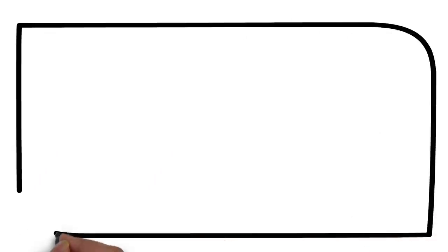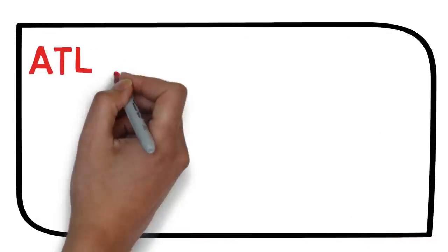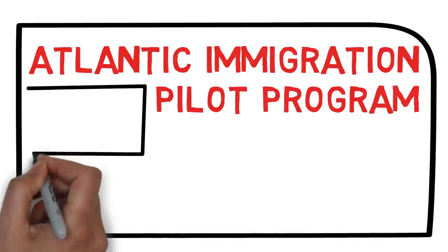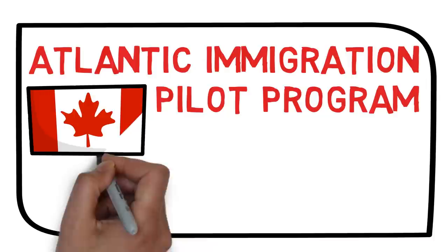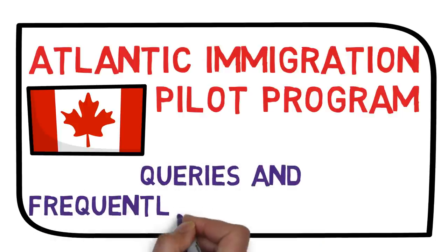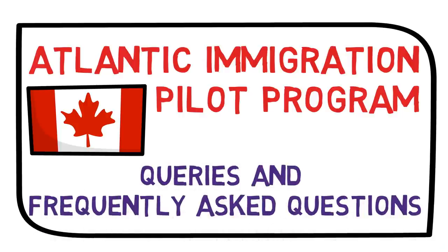Hello Dreamers, how are you doing? In the last video I talked about the Atlantic Immigration Pilot Program. I told you about its overview, the eligibility requirements and the process as well. But so many people had queries about how you can find a designated employer and how you can get the job offer letter. So I thought of covering this topic in this video, discussing the queries and frequently asked questions on AIPP.